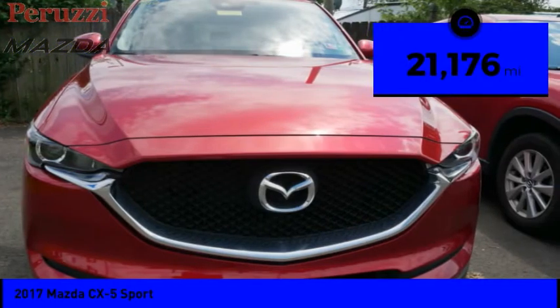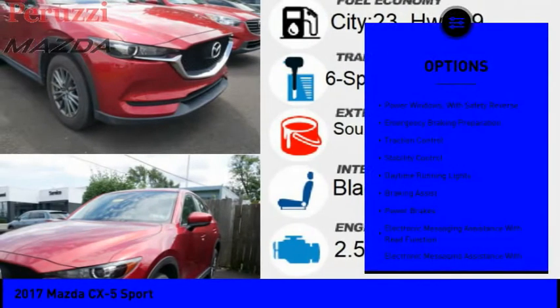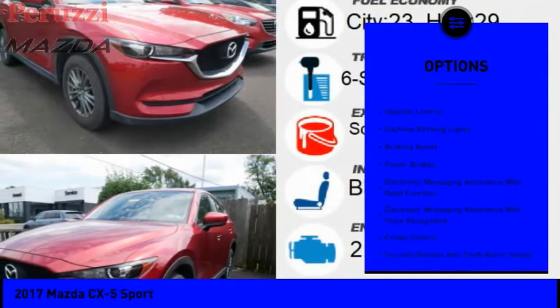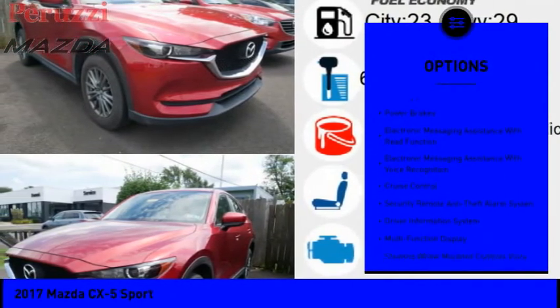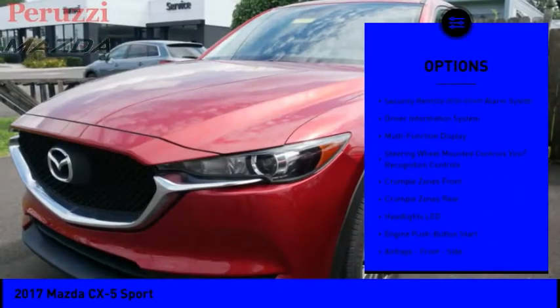This vehicle has less than 25,000 miles. Here are some of this vehicle's great options: power windows with safety reverse, emergency braking preparation, traction control, stability control, daytime running lights, and braking assist.